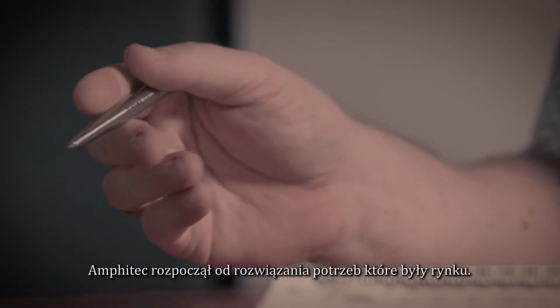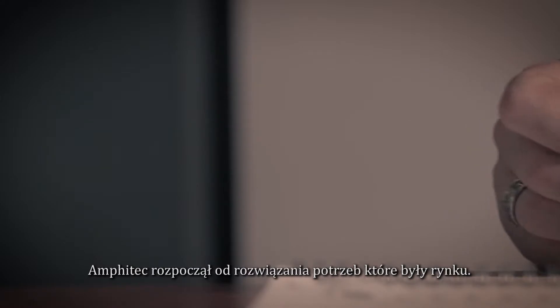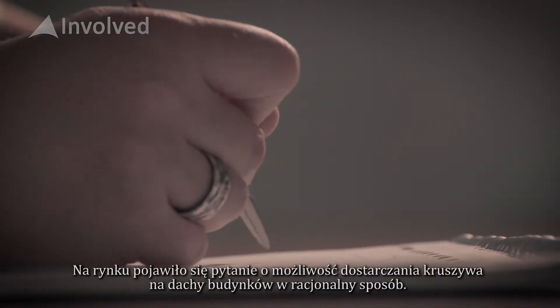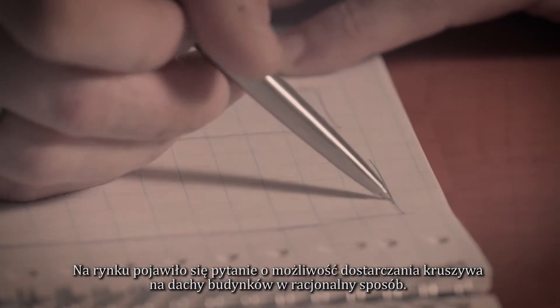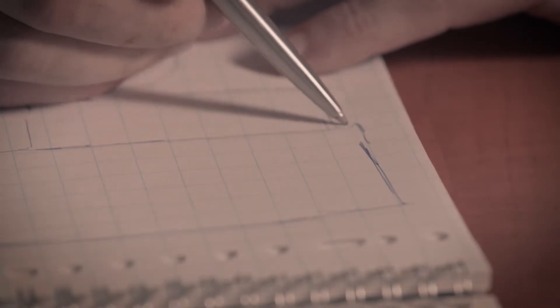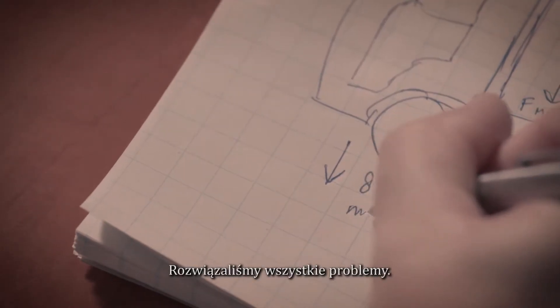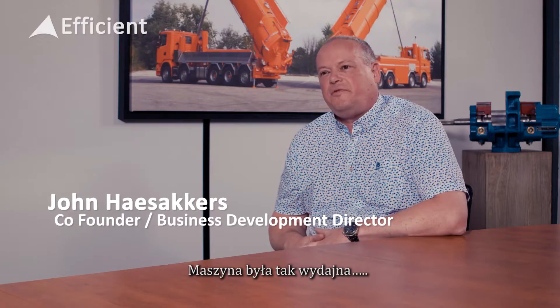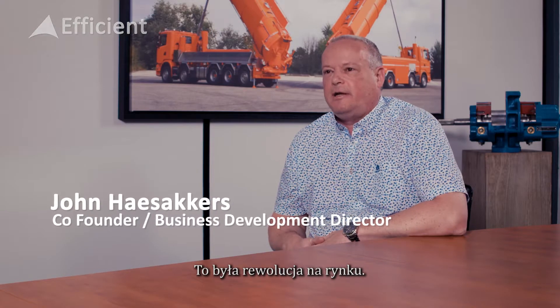Amphitech started off with solving a need for the market. There was a question in the market for bringing up stones to the roofs in a decent way. We started off by sketching the product that we had in mind. We solved all the things that were issues. The machine was so efficient, it was revolutionary in the market.